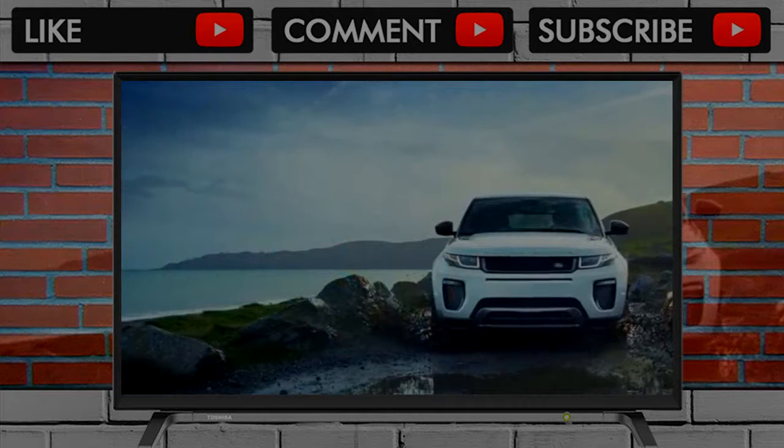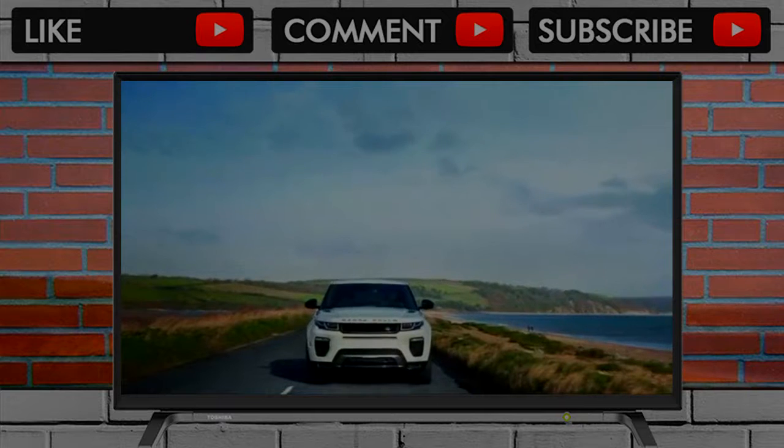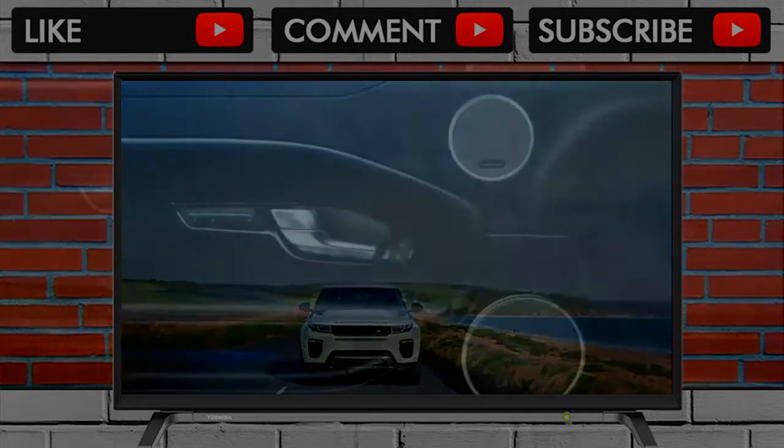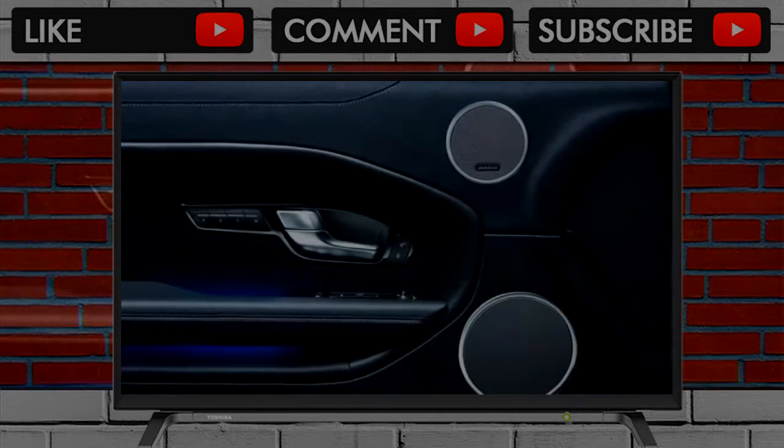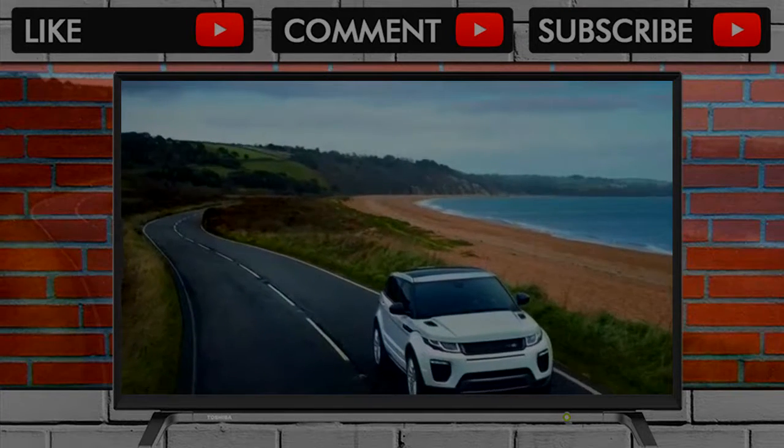Back seat space is even more cramped in convertible models, and we'd suggest skipping the convertible altogether if your plans regularly involve more than one passenger with the seats up. The Evoque holds 20 cubic feet of cargo, and with the rear seat folded, that space increases to an impressive 51 cubic feet.